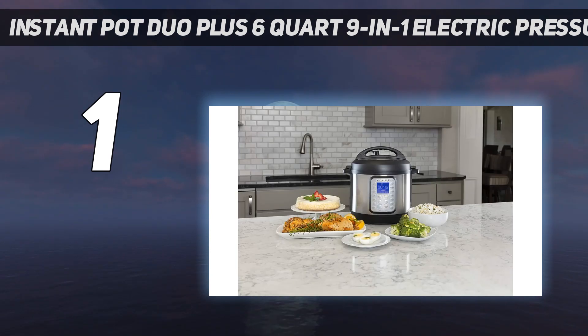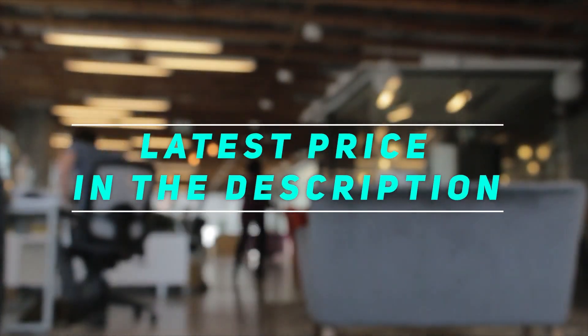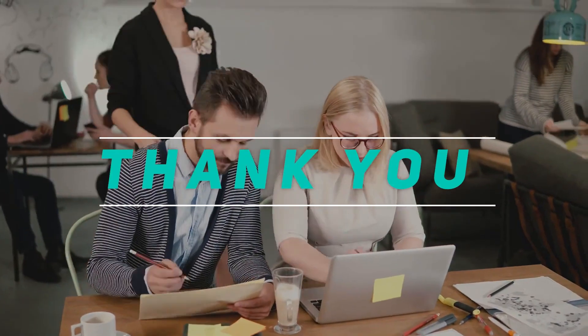Download the Instant Pot app for access to hundreds of recipes for ideas. Check out the video description for the latest price and more information. Thank you for watching this video — please subscribe and stay tuned.